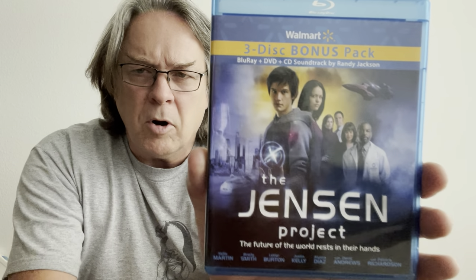I found this before at Goodwill as a DVD/CD combo, and now I've found the Blu-ray/DVD/CD combo. That is a Walmart one — if anybody knows anything about these that were actually printed with Walmart on the package, I'm really kind of curious about what they are. But this one I'm really looking forward to watching because it's science fiction — it's called The Jensen Project. Even on the spine it's got the little Walmart logo.